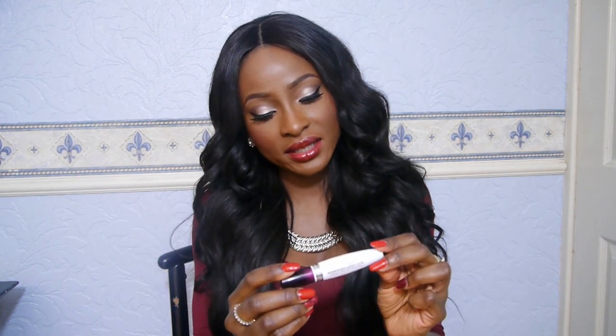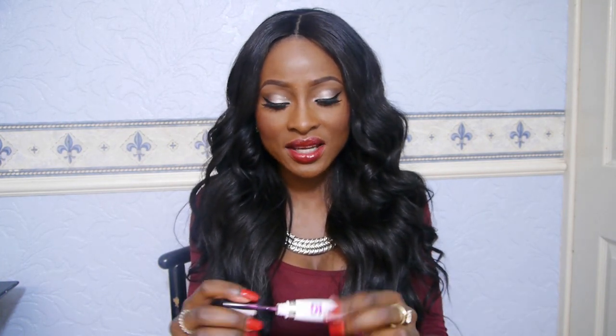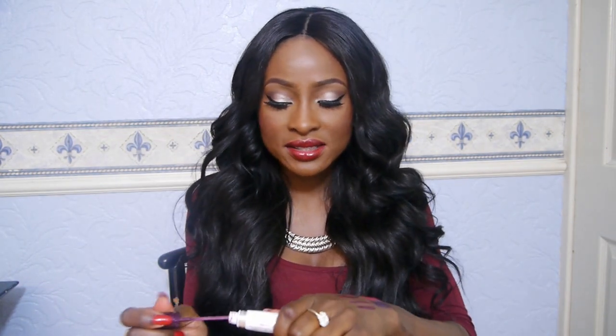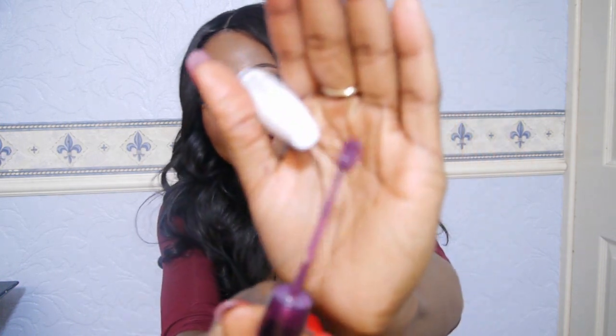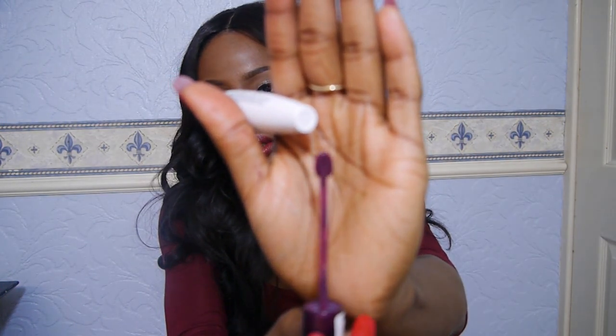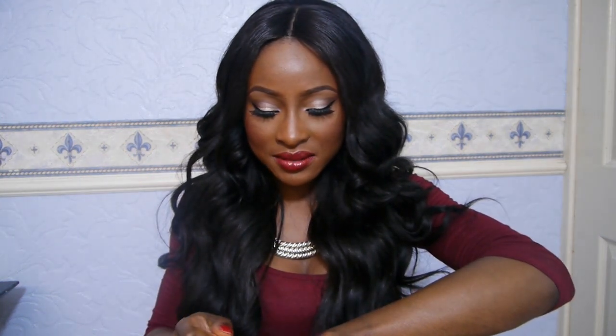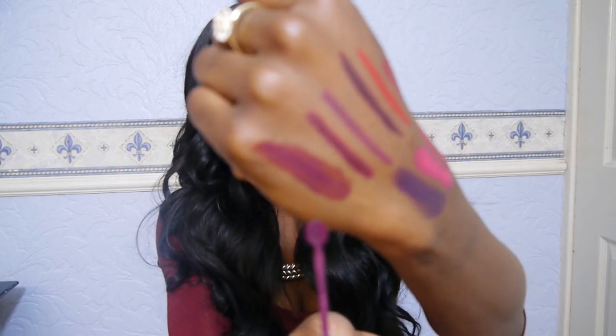I have a Maybelline Super Stay 10 Hour Tint gloss, which is one of those that actually stains your lips. This is in the shade Timeless Plum. I was looking for a plummy purple lip gloss to go with my plummy purple lipsticks, and this is the closest I could find. It comes with this applicator and it smells absolutely gorgeous.